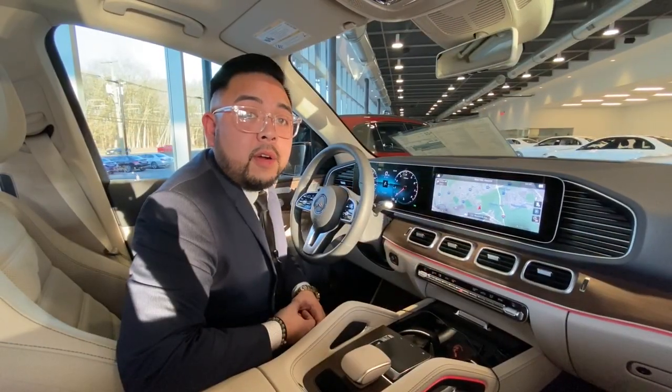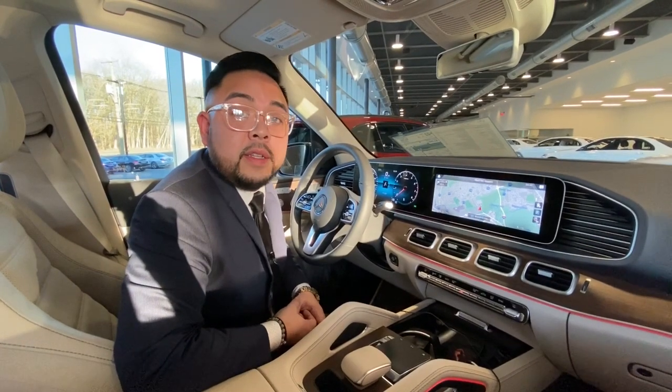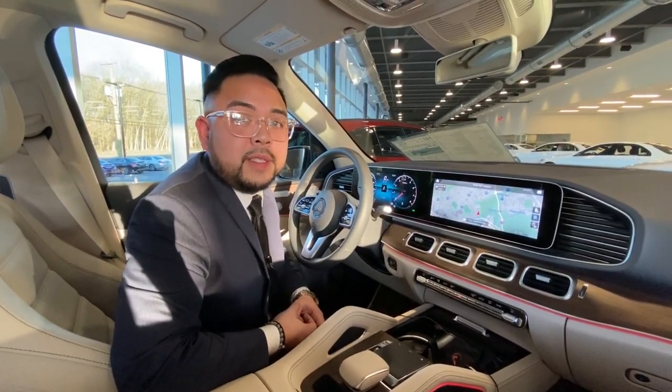Thank you guys for watching our video on the voice command for navigation system. If you have any additional questions, please feel free to reach us here at Mercedes-Benz of Caldwell.